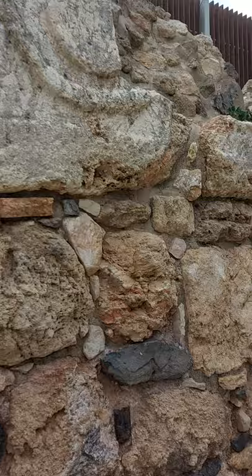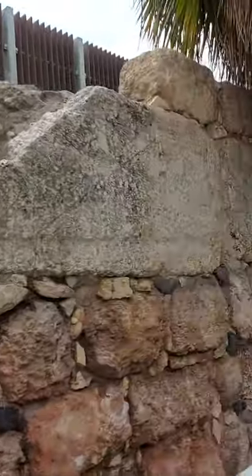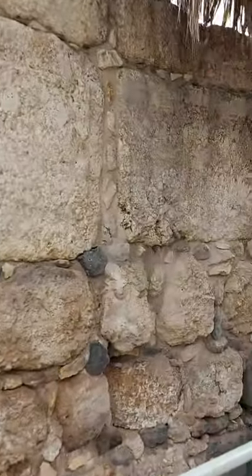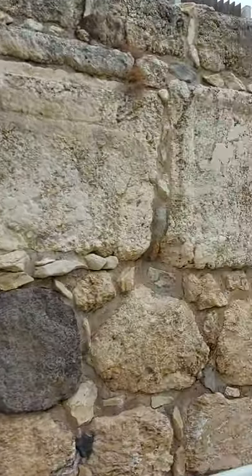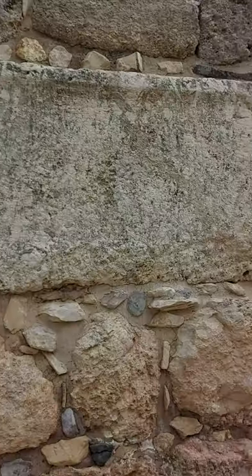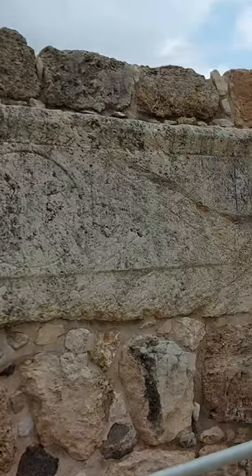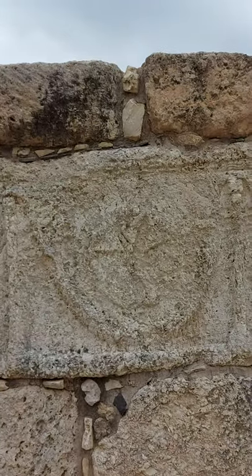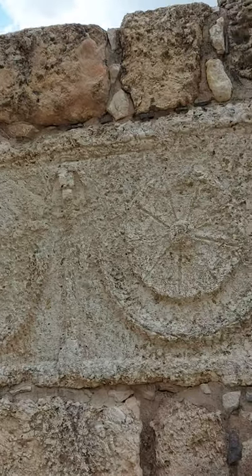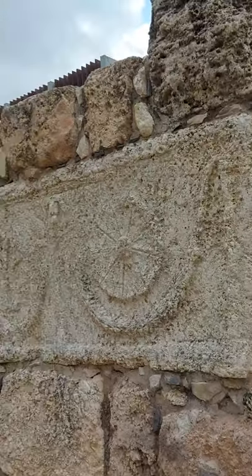So we know that there was a Roman period here, and this same activity of putting sarcophagi in Crusader castles we know from Tsipori. Here it is - this is the craziest thing. You see all the decorations; it's from the Roman period. I think this is easily 1,500 to 2,000 years ago.